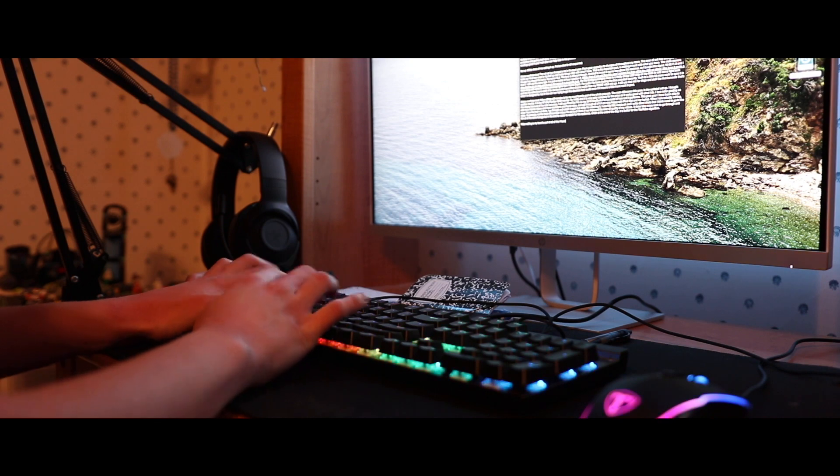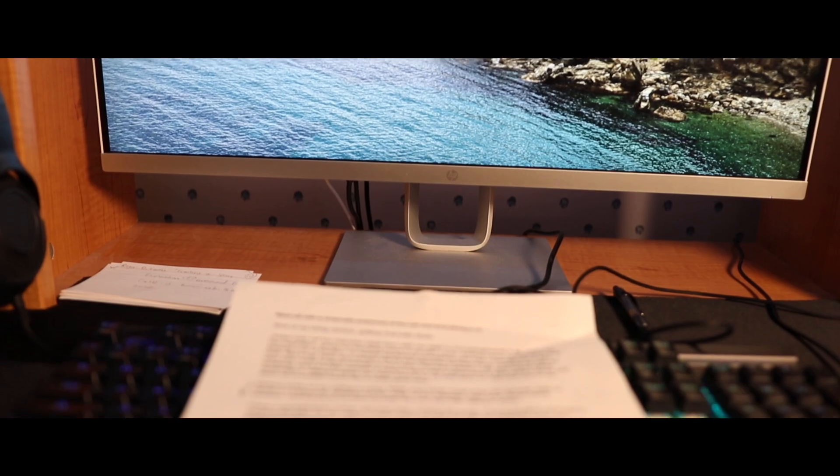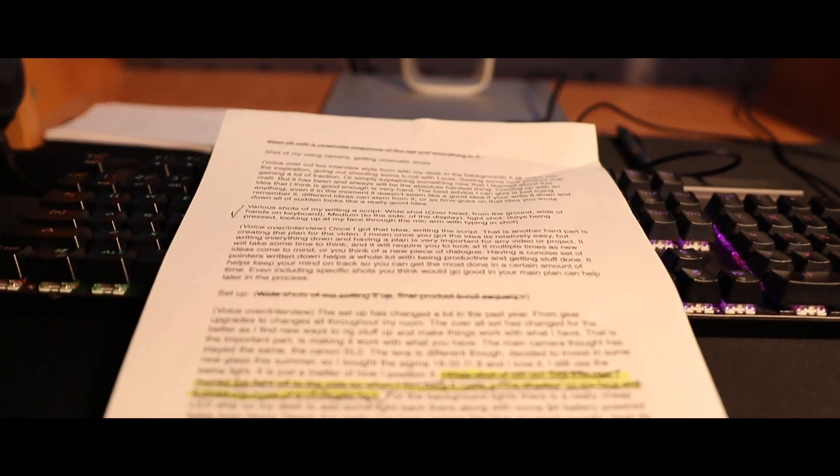The next part is actually writing down the script. I consider this to be another hard part because this is where you create the plan for the video, so it requires more thought. I've been doing the same thing for about two years — I type all my scripts in TextEdit — but I started doing something new: I print them out physically on paper so I can see exactly what I need to get done.